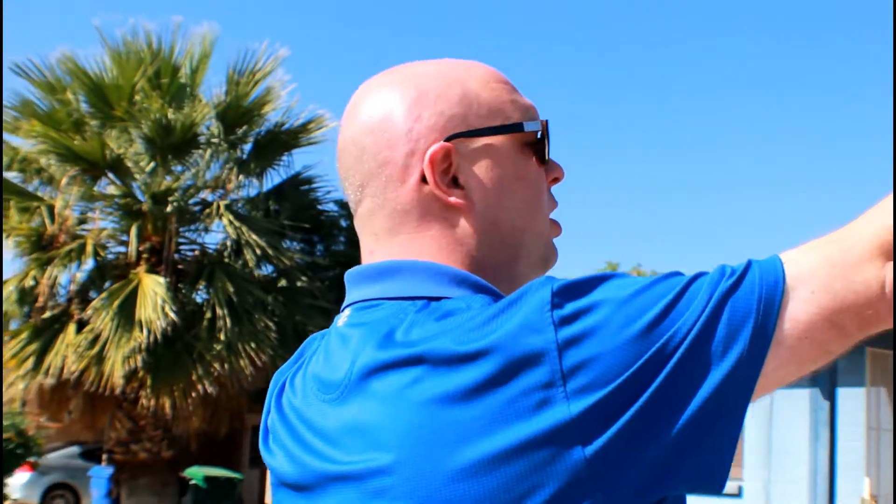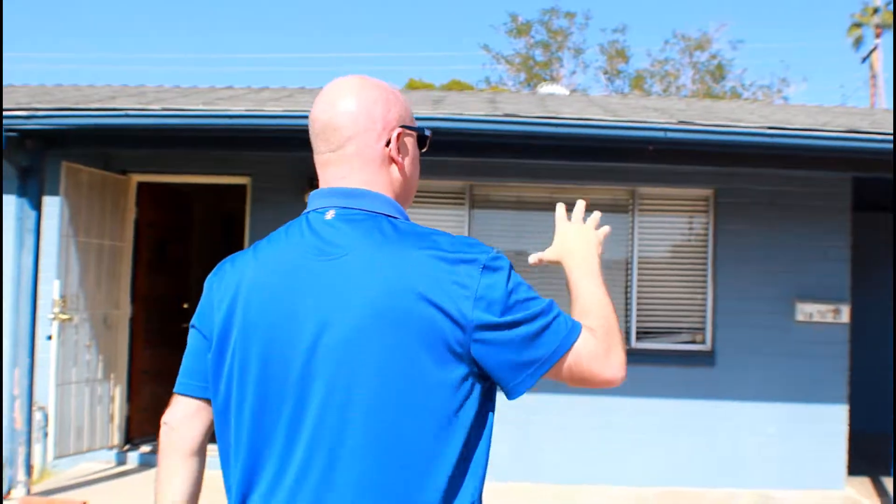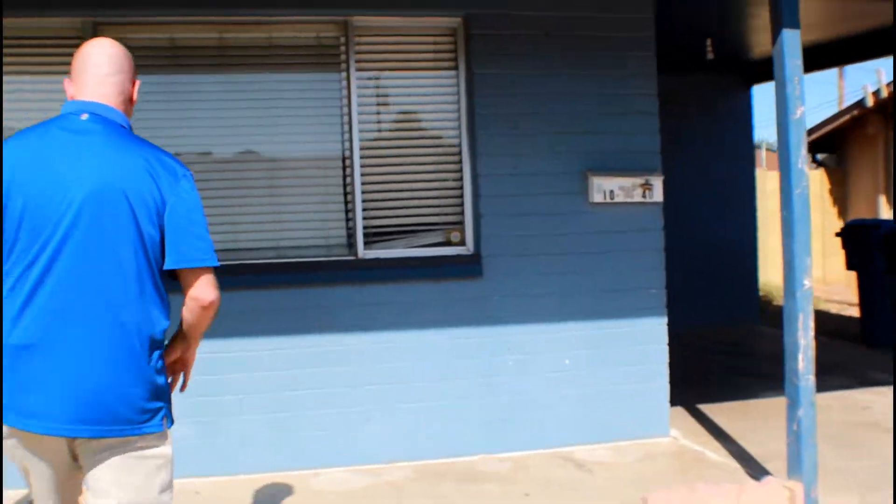You always want to take a quick look first — see what the roof looks like and how old the AC is. This one does not have a garage, but it does have a nice carport that can fit about four or five cars.